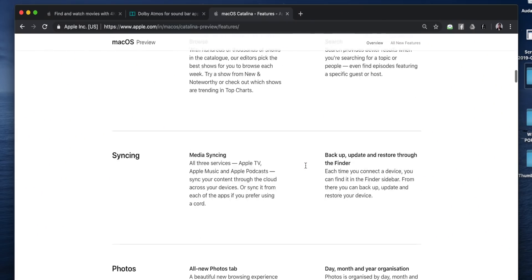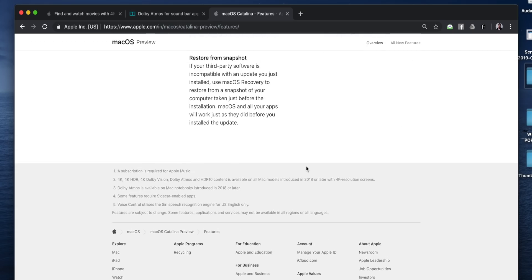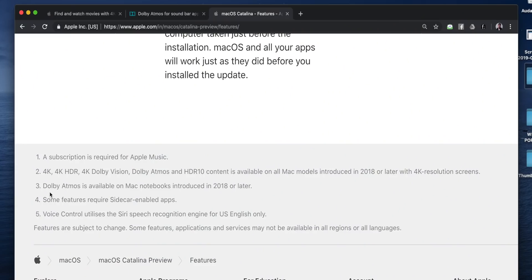MacBooks or any other Mac aren't listed, and that makes sense because Apple TV on macOS Catalina is still in beta. But if I browse through the features of macOS Catalina and scroll all the way down, it says 4K HDR content is available on all Mac models introduced in 2018 with 4K resolution screens. Then it says Dolby Atmos is available on Mac notebooks introduced in 2018 or later - which doesn't make sense, because there is no MacBook with a 4K screen and no iMac or iMac Pro with stereo speakers.